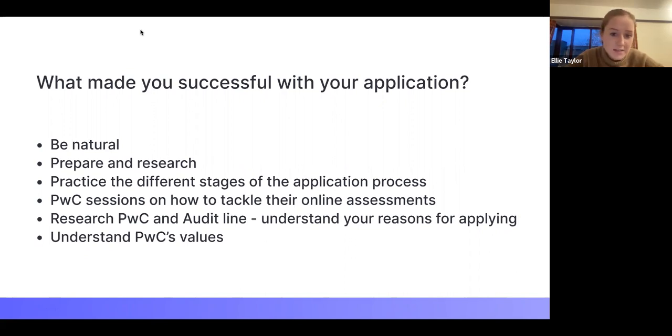It's so important to practise the different stages. Use PwC's eLearn hub — use the resources they've provided. Before the Career Unlocked stage, do some numerical reasoning tests because there is one at the end. Also, practise talking to a camera because it's an unnatural setting. The best tip I was ever given: put your laptop on top of a few books so that the camera is elevated and you naturally look up into it rather than at yourself.